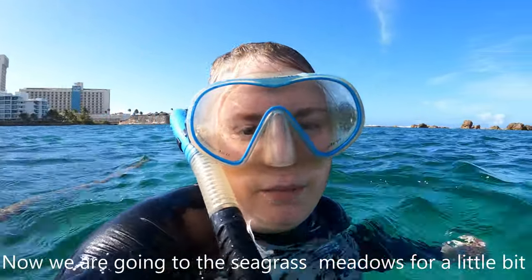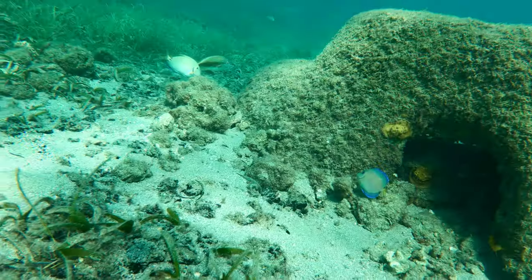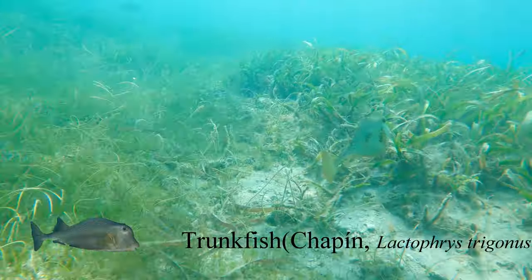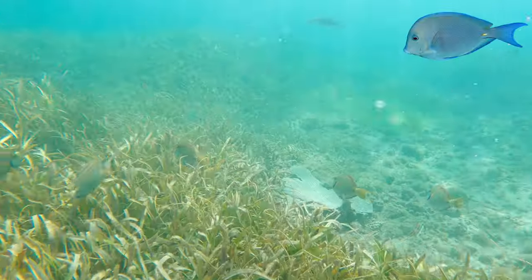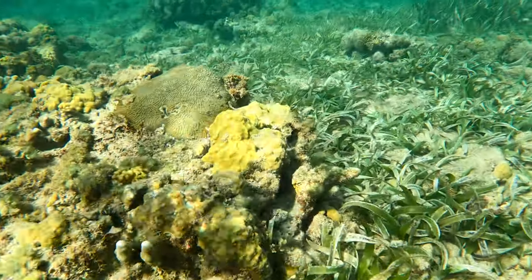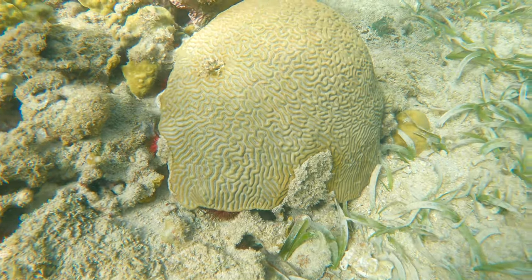Now we're going to go over to the seagrass meadows to find some big schools of beautiful fish. The seagrass meadows are feeding grounds for large schools of blue tangs, surgeonfish, and parrotfish. Parrotfish are extremely important members of reef ecosystems because they constantly clean algae off corals and grass. On the far right side of the playita, you'll find some large brain corals, star corals, and sponges.